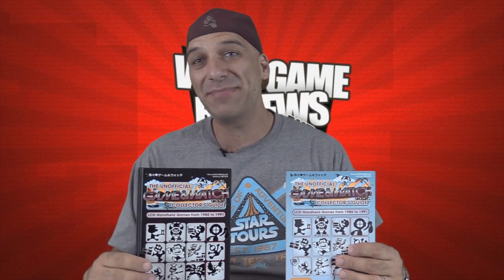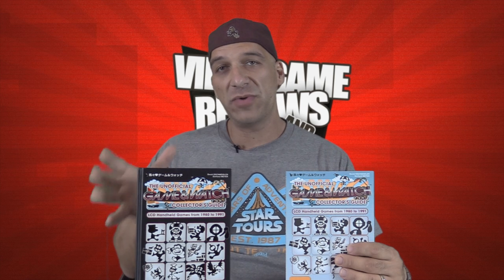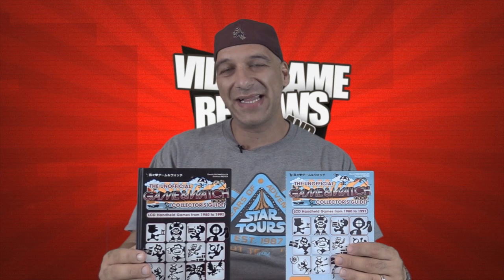What's up guys? How's it going? It's John, Gamester81. I am back and excited to share with you guys a new book that recently came out, really focusing on the classic Nintendo Game & Watch collection.